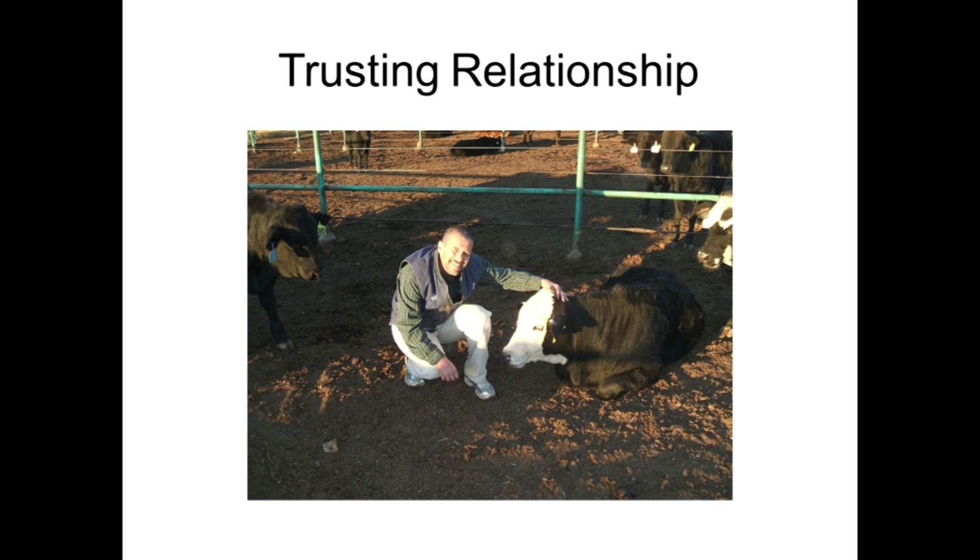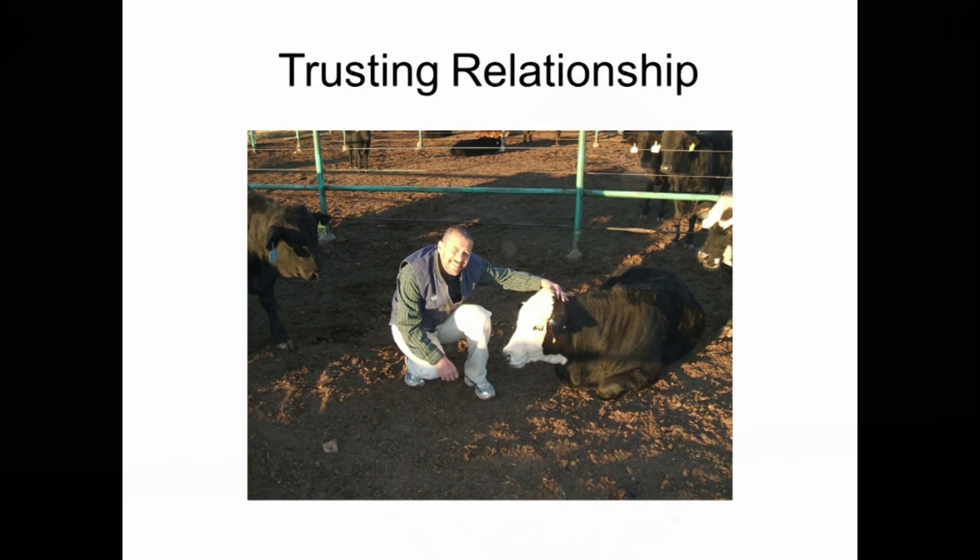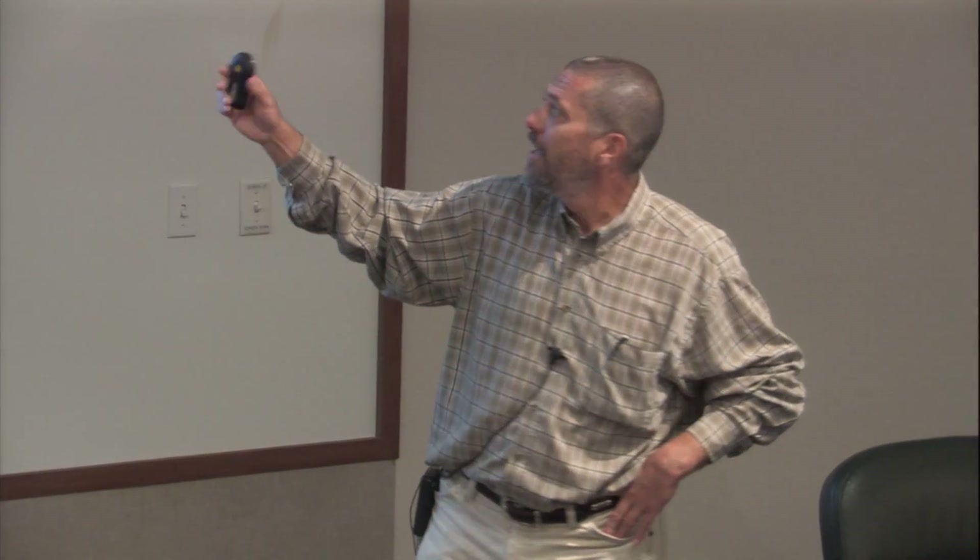This picture is from our research feedlot — nothing wrong with that steer. I titled it 'Trusting Relationships.' The morning before an interesting meeting, that calf was very happy to see me, and all the other cattle around came up to investigate. I do love cattle. We've got about five minutes, so happy to answer any questions.